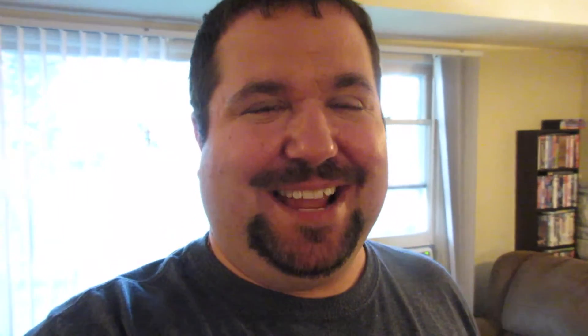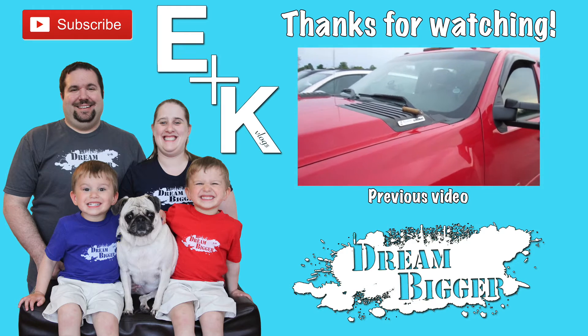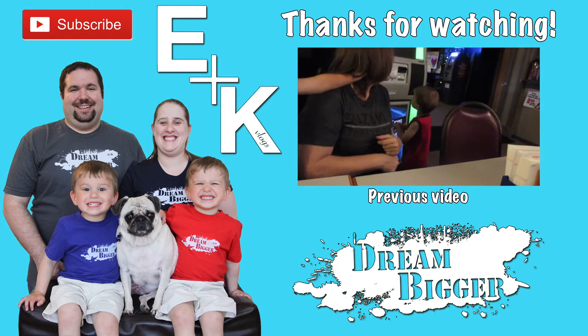Thanks for watching, see you next time. You can't smoke in the restaurant, so this is how you save your cigar. Whatever works, I guess.